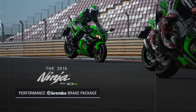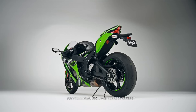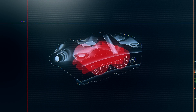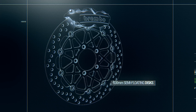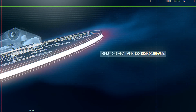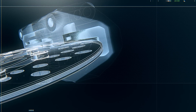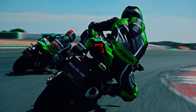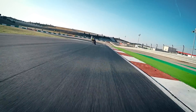Calling on the superior stopping power of Brembo, the 2016 Kawasaki Ninja ZX-10R utilizes Brembo's highest-grade M50 cast aluminum monoblock calipers with highly rigid opposed four-piston calipers gripping a pair of massive 330 millimeter Brembo semi-floating discs. A groove running down the center of the outer edge of the discs increases surface area to help shed heat, while stainless steel rotors offer high rigidity for consistent performance. The new Brembo radial pump master cylinder and reservoir are calibrated to require very little lever movement to achieve strong front brake force.